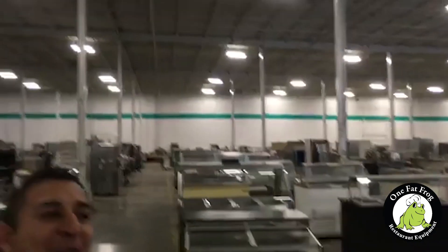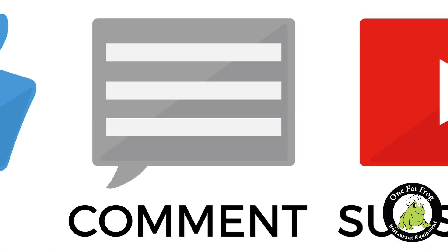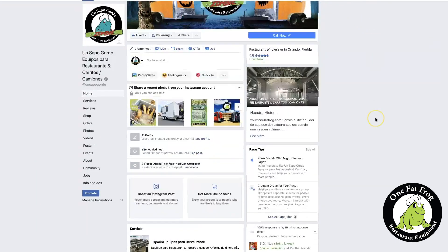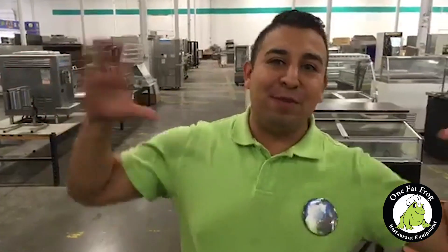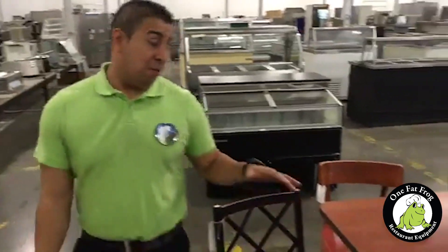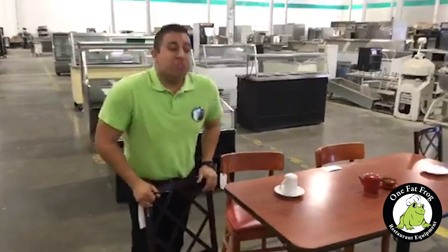From our 100,000 square foot facility inside One Fat Frog — guys, thank you for being a part of our Facebook family, for following us through maybe six months, maybe a year, or maybe you just found us yesterday. Thank you. Go like our page. There's One Fat Frog Concession Trailers, there's Un Sapo Gordo in Spanish, there's one for bakeries, one for restaurants. Please give us a follow and thank you for being part of the family. We're inside the 100,000 square foot warehouse with some furniture — we usually don't do a lot of furniture, but we just got a bunch of used furniture in.